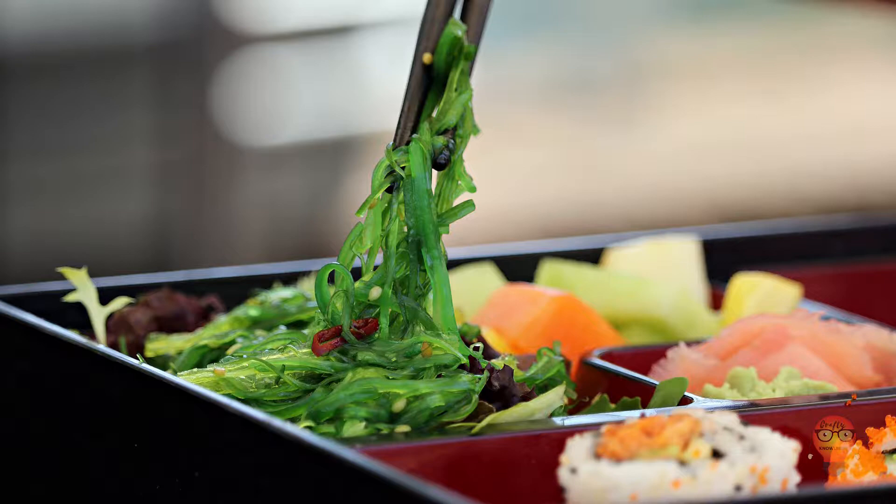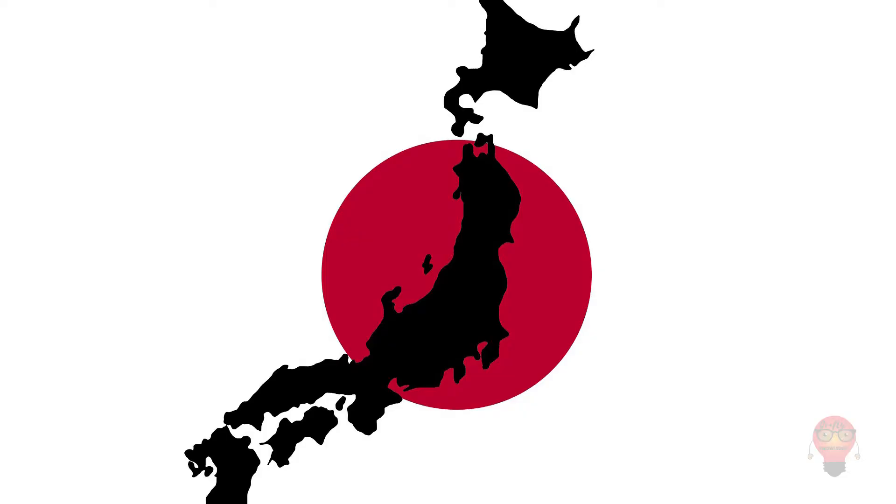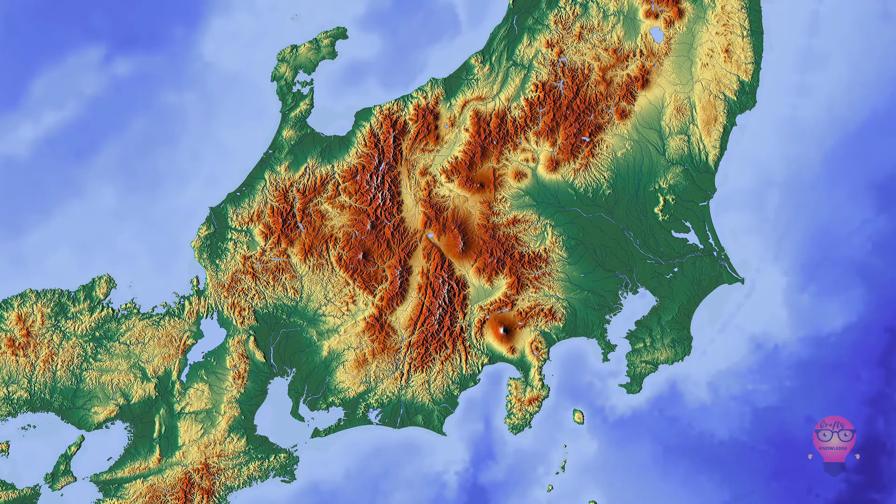Welcome! I've been doing my research. Because there are so many prefectures and so many famous foods, I'm going to be breaking this video up into two parts: one for North, East, and Central prefectures of Japan, and one for Western and South prefectures of Japan.